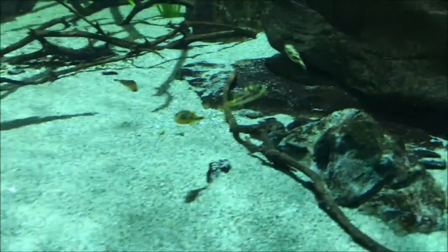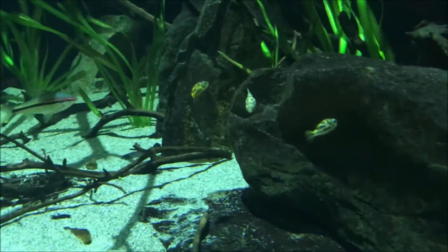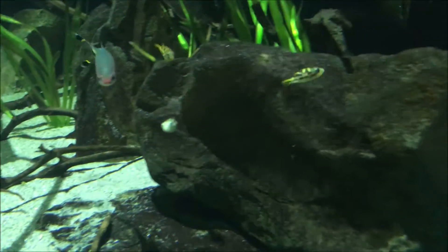Oh my God! There's dwarf puffers here! I didn't notice! They're little, tiny — they're great! There's dwarf puffers! Look at that! Look at the whole business!